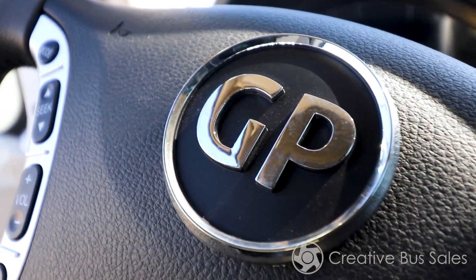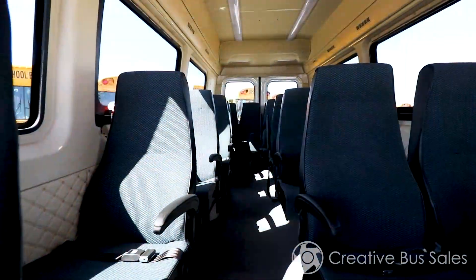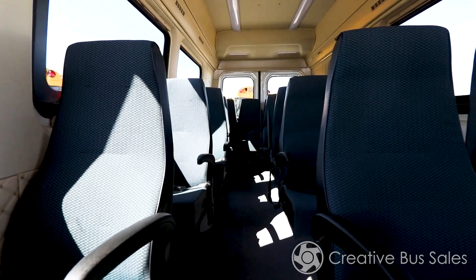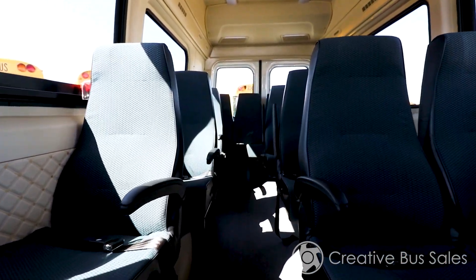Cleanliness is very important to us, which is why seating can be upgraded to our Creative Bus Sales exclusive Level 6 antimicrobial Duratex Jordan Blue fabric. This fabric will repel moisture and its antimicrobial properties make it ideal for keeping your vehicle safe and clean of potentially harmful germs and bacteria.